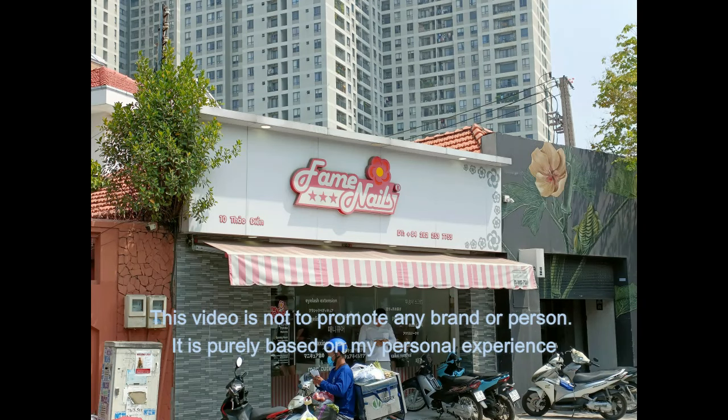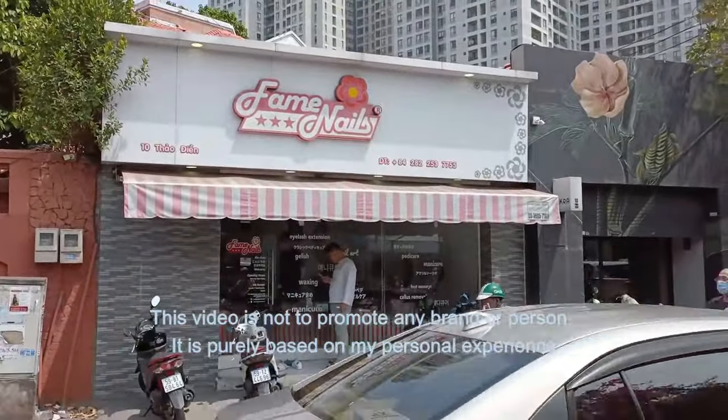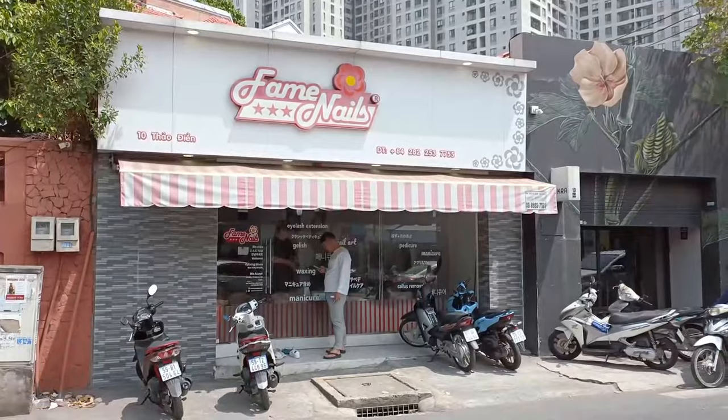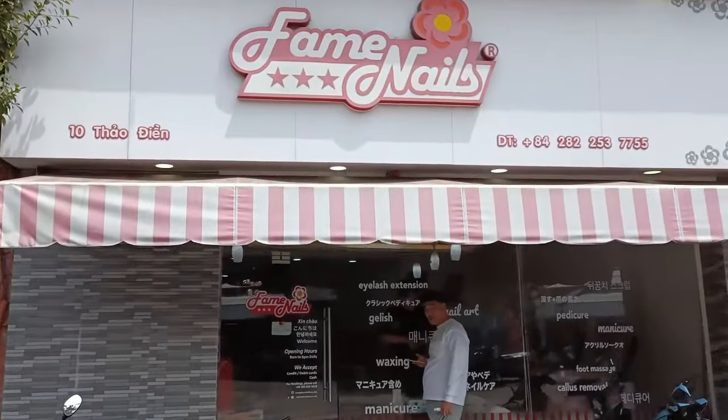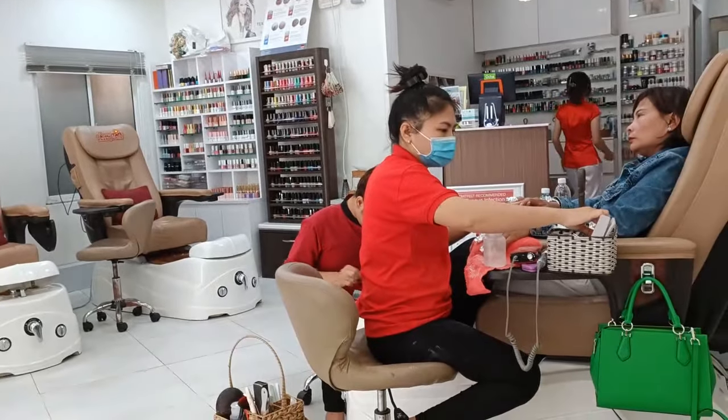Hello friends, in today's video I'm taking you all for a pedicure outing at Fame Nails. This is a famous nail art studio in Ho Chi Minh City with multiple branches. I am visiting the Thao Dien District 2 branch today.